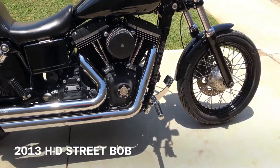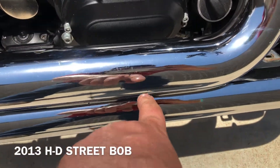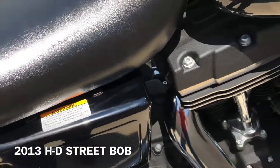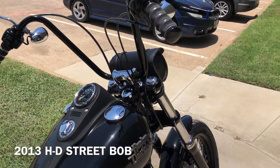You've got pegs for the passenger and the rider. There are some small chips right there on the exhaust, and there's a little rub mark there on that side panel. You've got the LaPera seat on it, Ape hanger handlebars, and upgraded grips.